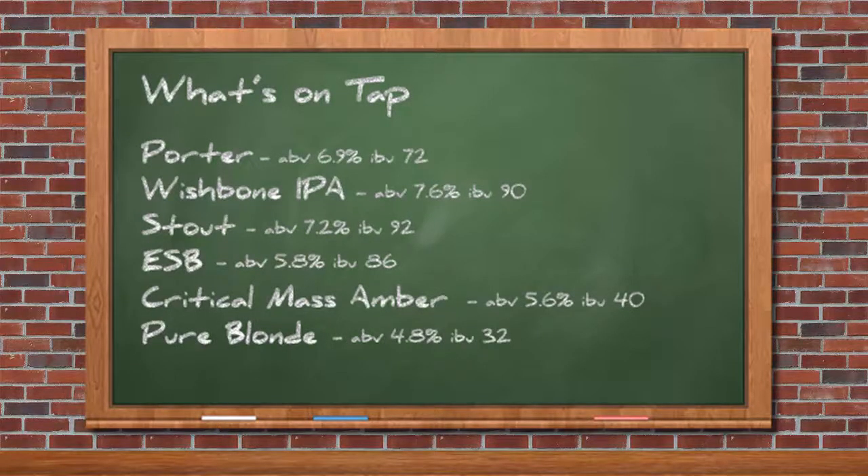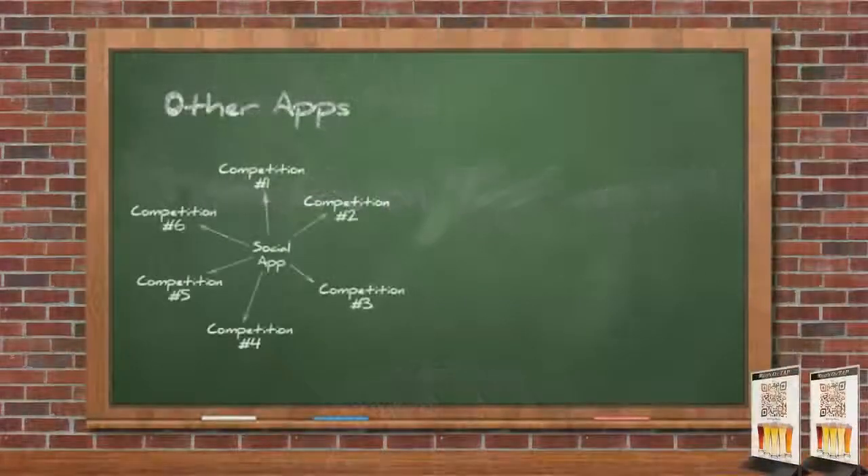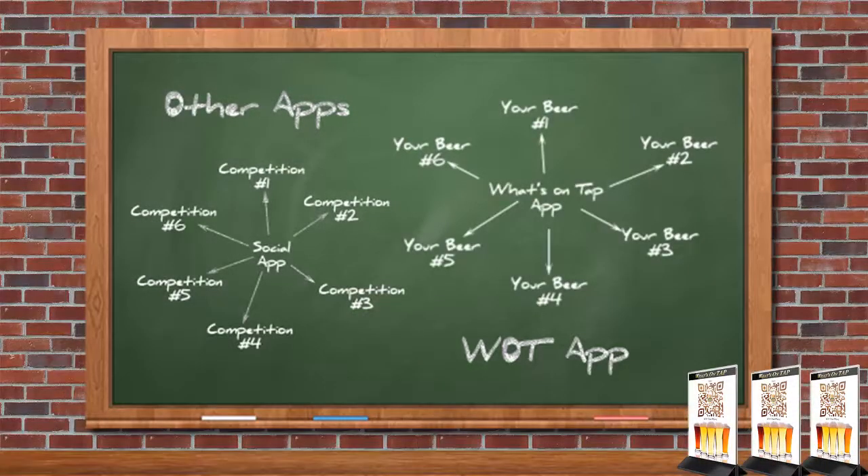Got beer? Well we're here to help you sell it. Introducing the web-based What's On Tap app. The What's On Tap app is not just another app that makes it easier for your customers to buy more beer. It's an app that makes it easier for your customers to buy more of your beer. There is a big difference. Unlike social apps that tell your customers to try your competition, the What's On Tap app only sells your beer.